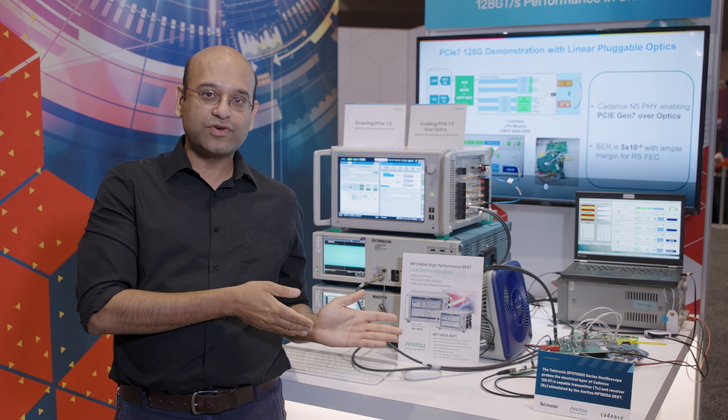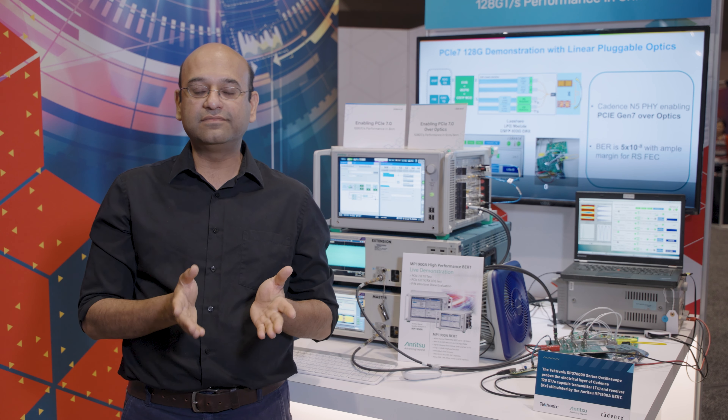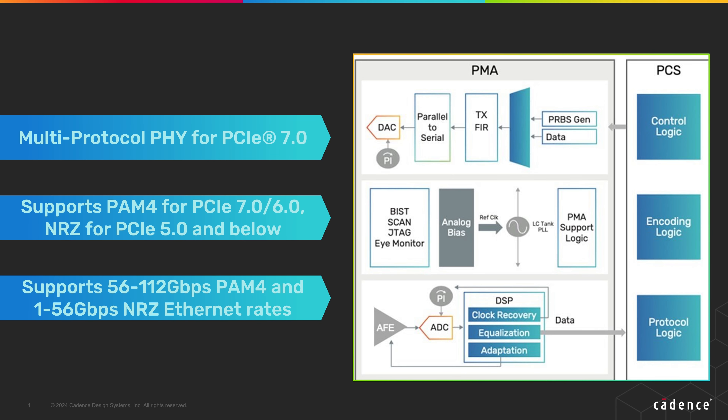What we're describing in this setup is exactly such a scenario where we leverage Cadence's 128 gigabit per second DSP-based SerDes to directly drive the linear optics from Luxshare. And I'll have my colleague, Rajiv Jan, describe this in a little bit more detail next.